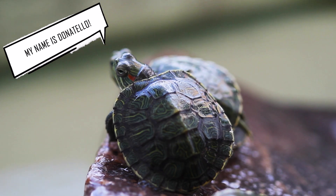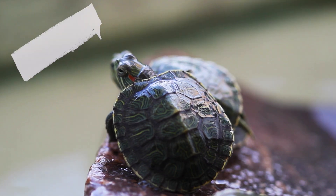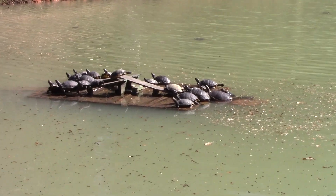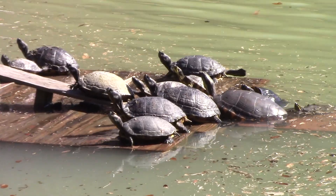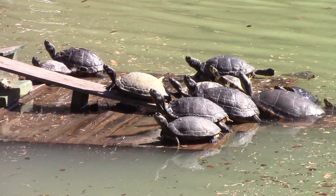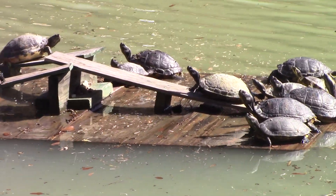Who wouldn't want a baby Donatello? So what's the problem? Well, these adorable turtles quickly grow much larger and lose the cute factor. People then think it's okay to go let the turtle go in the wild, causing a slew of issues.